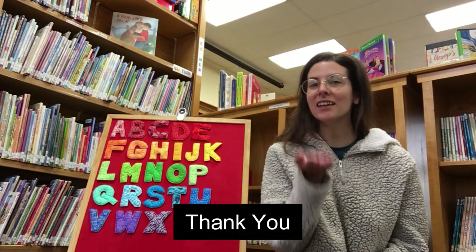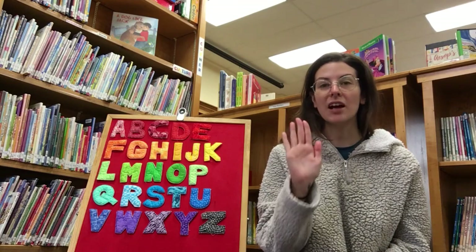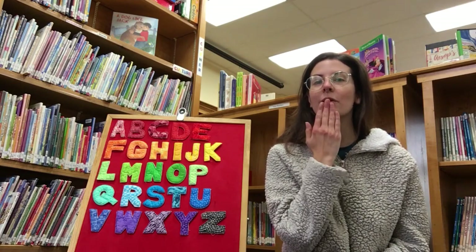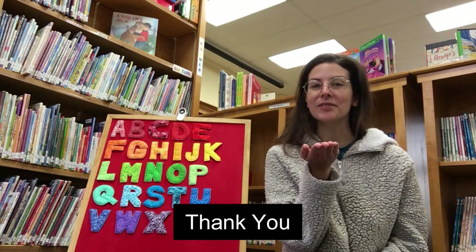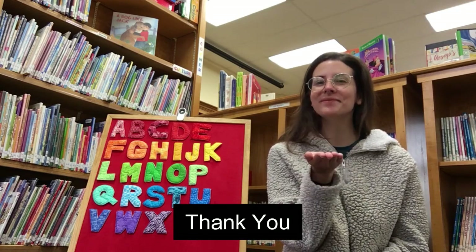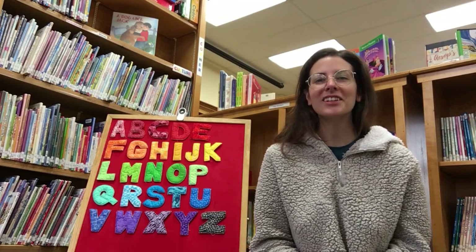This is how we sign thank you. We take our palm and we move it from our mouth forward like we're blowing a kiss. Thank you. And make sure to smile.